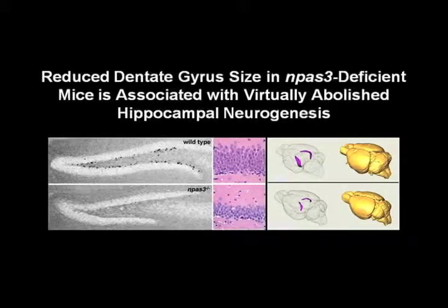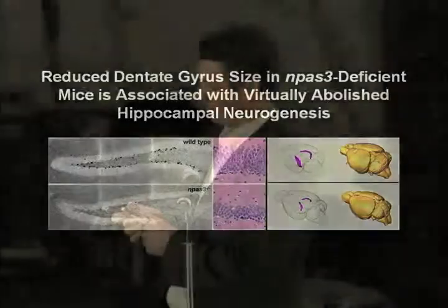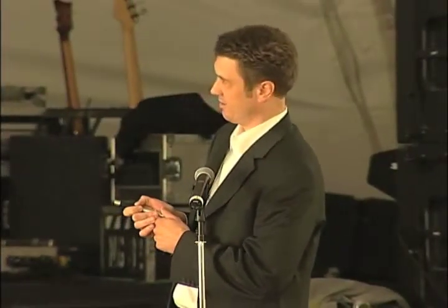This absence of neurogenesis in the knockout mouse correlates with decreased thickness of the dentate gyrus layer. It's kind of hard to see here, but what you can see is this three-dimensional imaging of the hippocampus within the brain in the wild-type and in the knockout mouse. The knockout mouse is missing neurogenesis, and its dentate gyrus — shown here in purple — is substantially smaller than the size you see in a normal wild-type mouse.